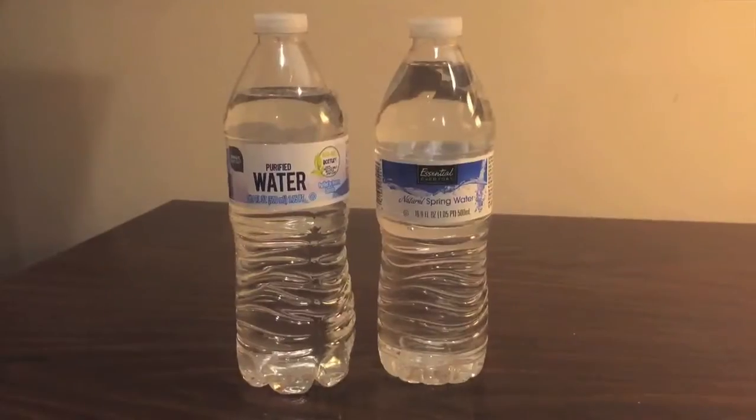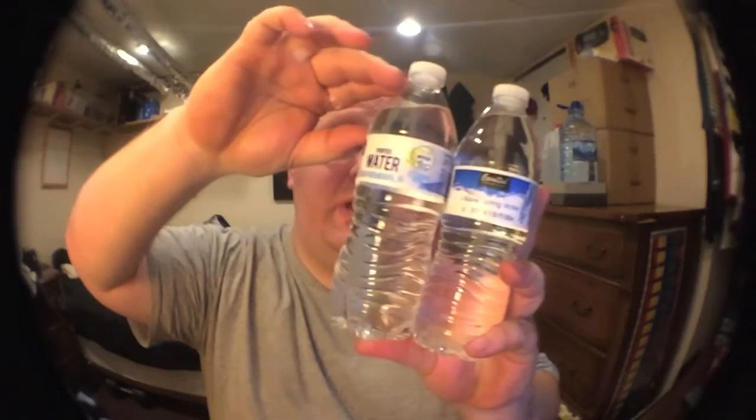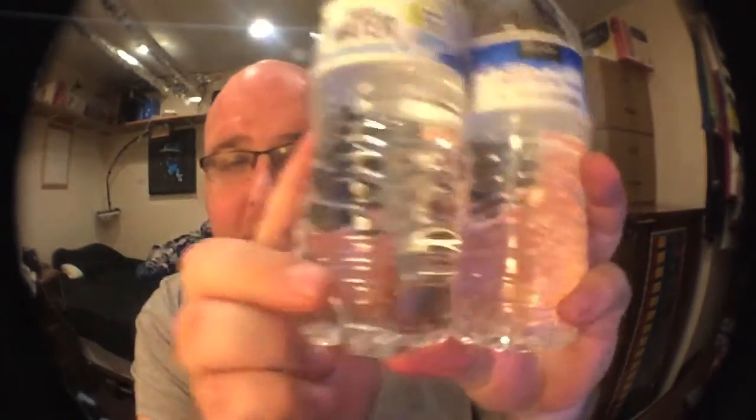There's not a whole lot to say about these bottles — as you can see they're very similar. The SmartSense has a slightly smaller top, the label is a little bit higher, but other than that they're almost identical bottles. They both have this little swirl on the top and the same shape on the bottom.